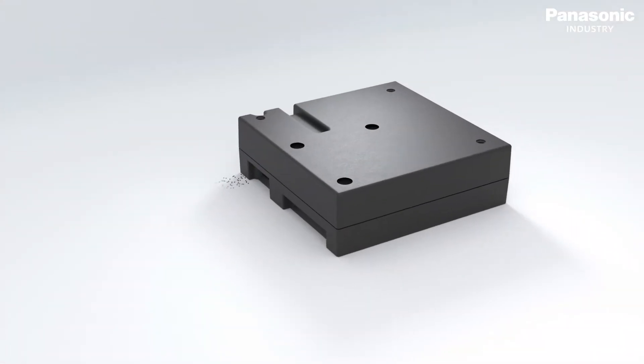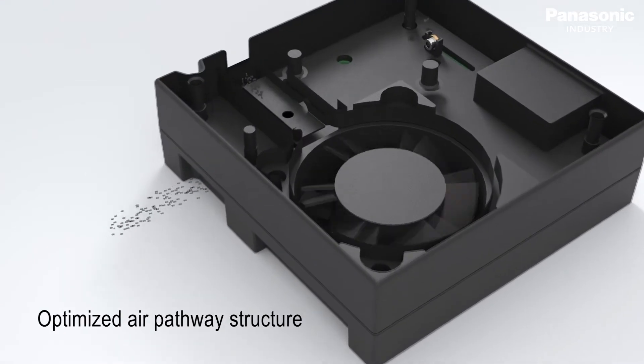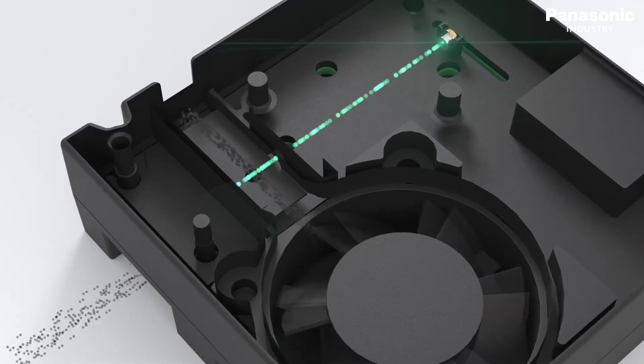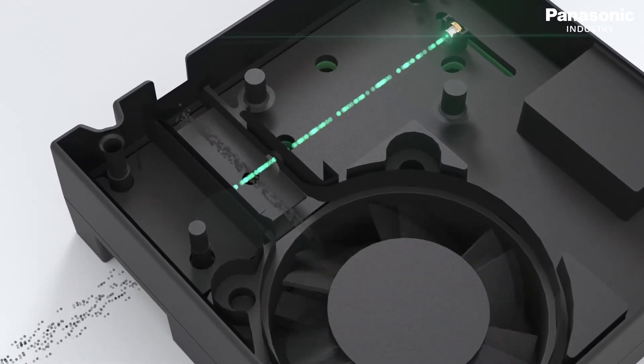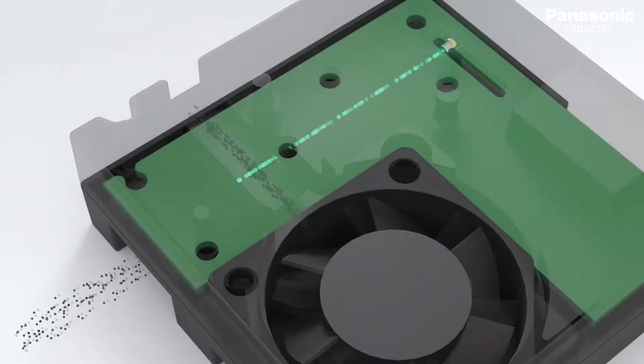The air flows from the inlet to the outlet of the PM sensor. A laser diode inside the sensor emits light to the air in a defined detection area. The photodiode inside the sensor detects scattering light which correlates to the actual floating particles in the air.